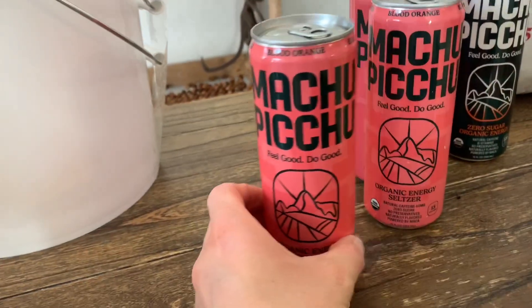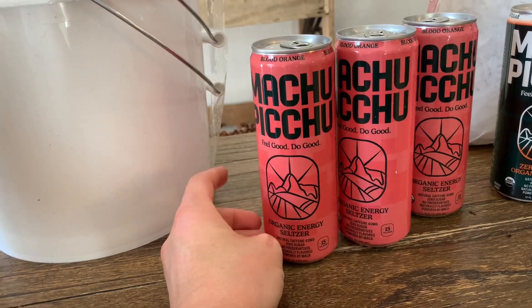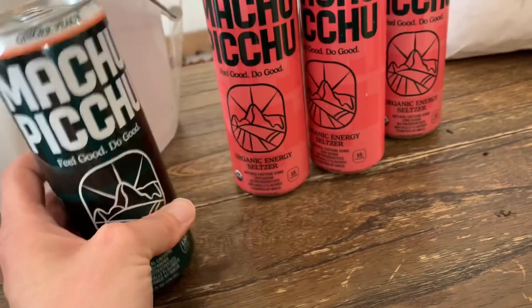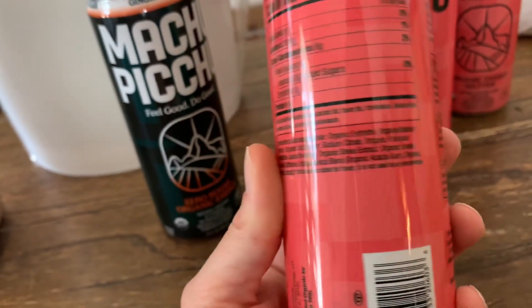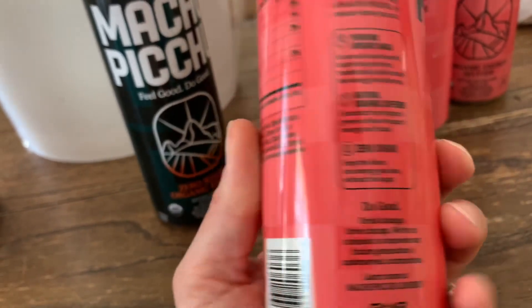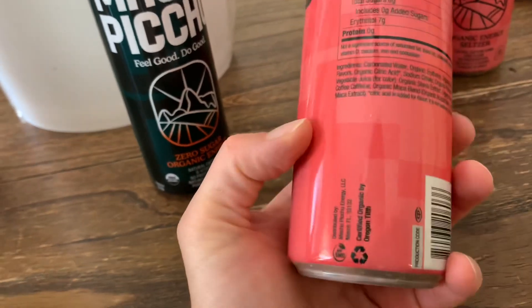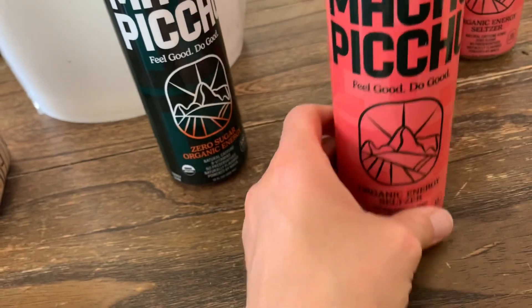The other thing I got are these Machu Picchu drinks. My son and my husband like these, and this time I got a ginger peach one for my husband to try. This one has 120 milligrams of caffeine, and the other ones have 40 milligrams — my son confirmed that for me. They have good ingredients, including organic stevia extract. Not everybody likes to consume that, but our family is fine with it.